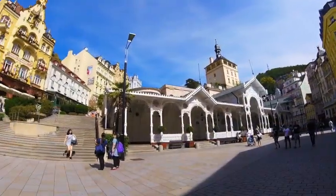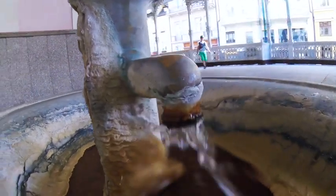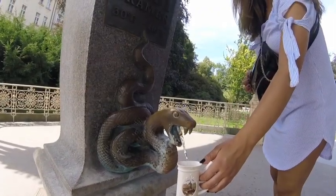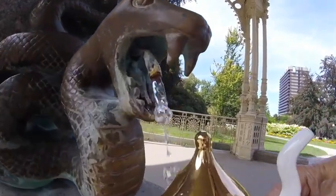The mineral springs have been known for their curative properties since the town was founded. The first baths were located in what is now the Market Colonnade, built in Swiss style and home to three springs. The Hadi, or snake spring, is the coldest of all the springs but the highest in CO2, and is reputed to preserve natural beauty.